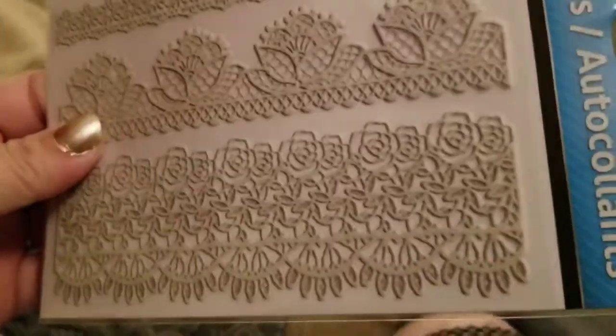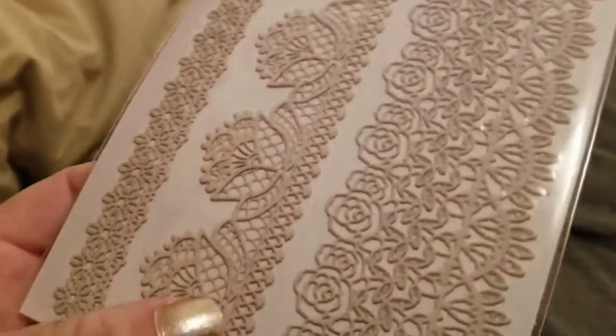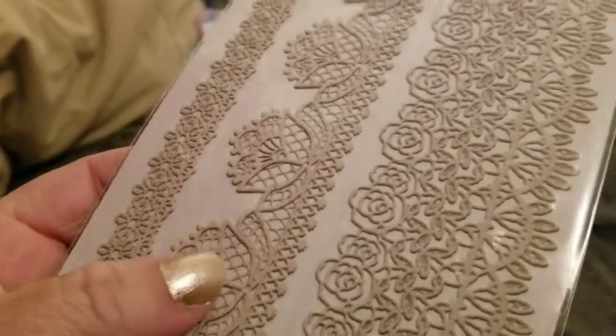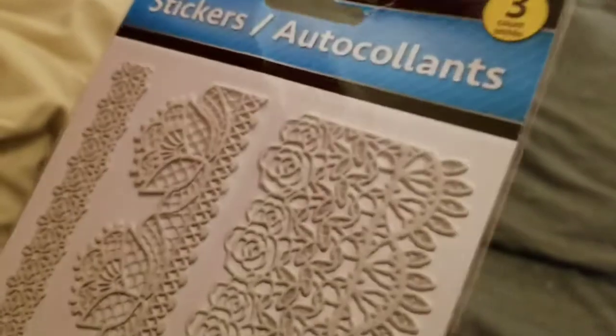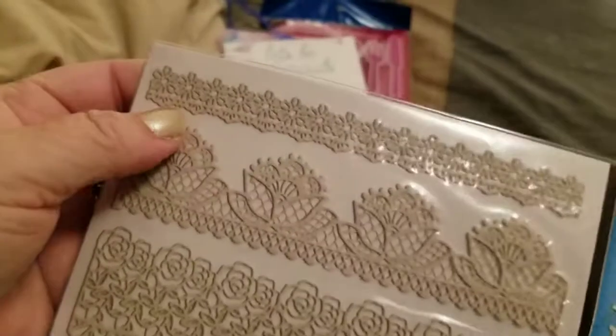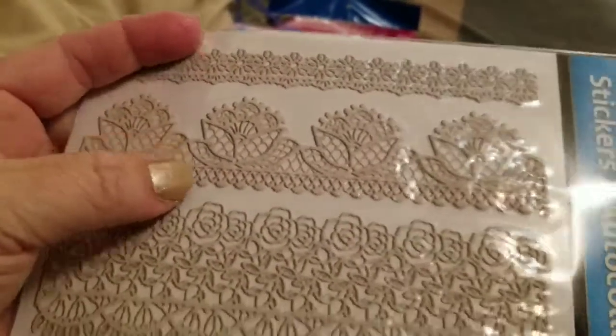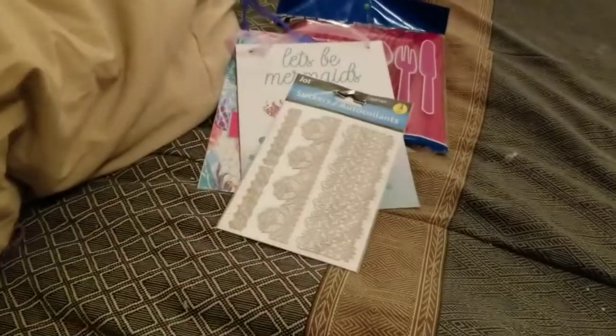I did get — and this probably is not a good purchase — but three pieces of adhesive lace stickers, basically. They're pretty. I mean, they're just tiny pieces, but for accent pieces you could cut these out however you want. So I got it, I liked it — that was the only one I saw.